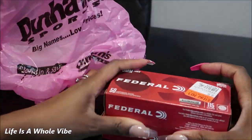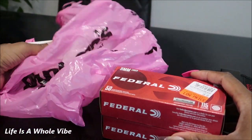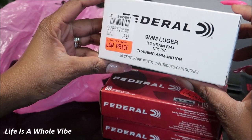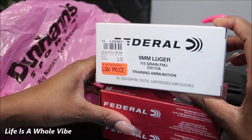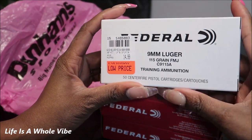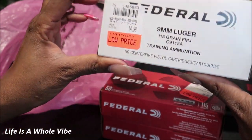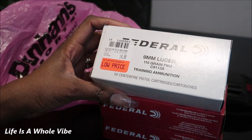To switch it up, the third box I got — because there was a three-per-customer box limit — is this Federal training ammunition. It's 115 grain, full metal jacket, and this was $14.99 because this is actually brass, which is a level up from aluminum. And if you want to go a level below aluminum, it's steel.